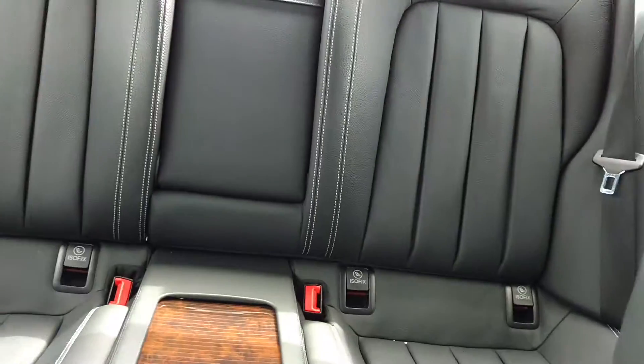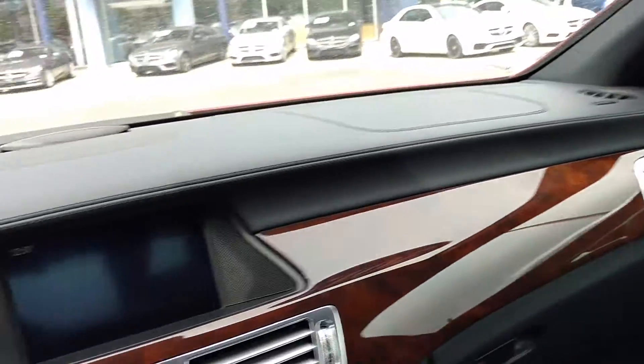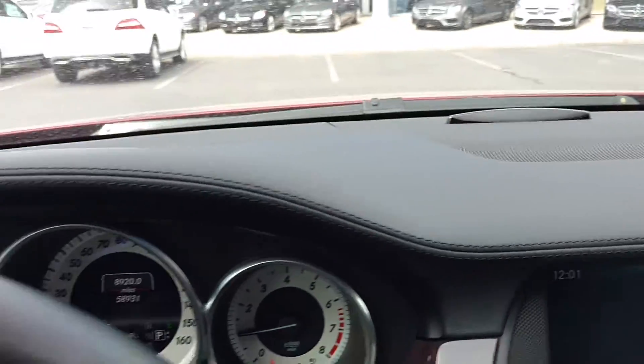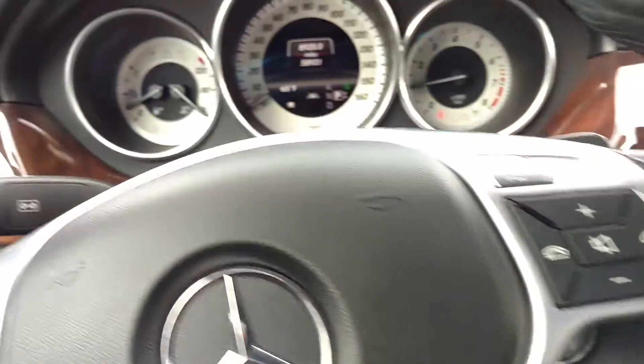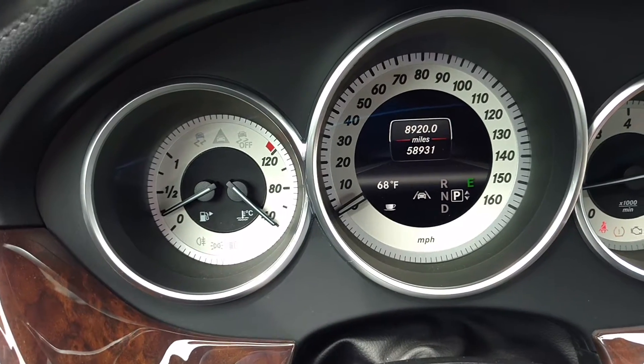One of the things you'll notice with the CLS is the fact that it is a four-seater. I love the soft-touch surfaces and the top stitch. We've got Parktronic — you can see the feedback sensor there. Harman Kardon high-end audio. Keyless entry and go. Here's our mileage at 58,931.